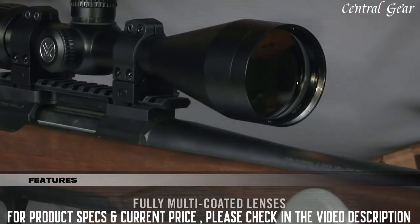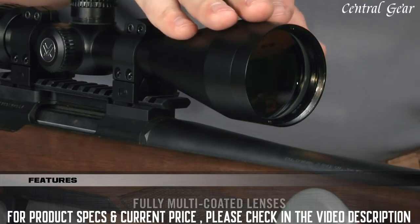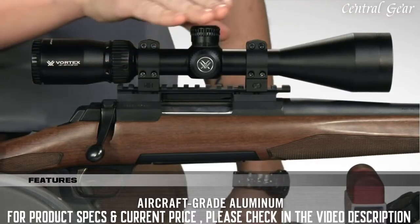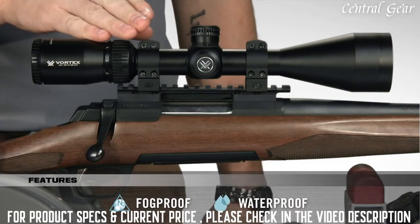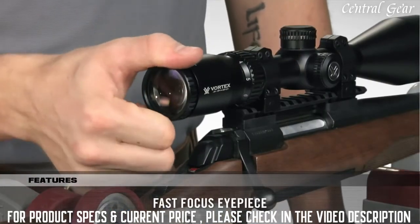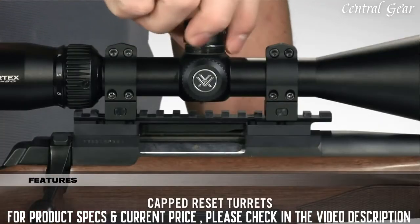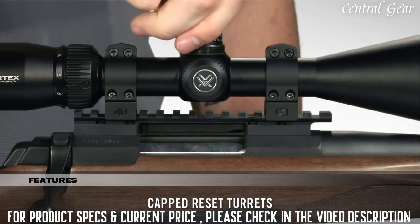With its anti-reflective, fully multi-coated lenses, your views through the Crossfire are bright and clear. Strength and durability are unquestioned, thanks to the one-piece aircraft-grade aluminum tube that is nitrogen purged and o-ring sealed for a lifetime of waterproof and fog-proof performance. The fast focus eyepiece allows you to dial in sharp focus of the reticle. And the capped turrets are finger-adjustable with tactile MOA clicks and can be reset to zero after setting in.